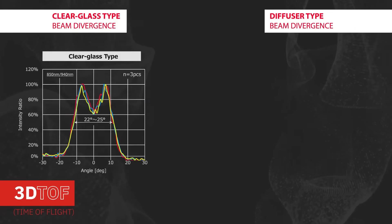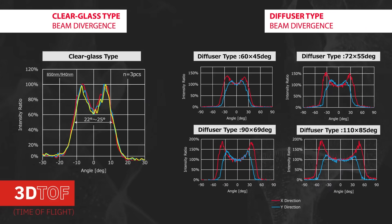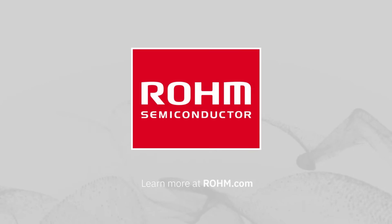Our 1W to 2W VCSELs provide the additional power needed in the industry's smallest package size, and they're available with multiple beam spread angles to suit different application needs. Learn more at Roam.com.